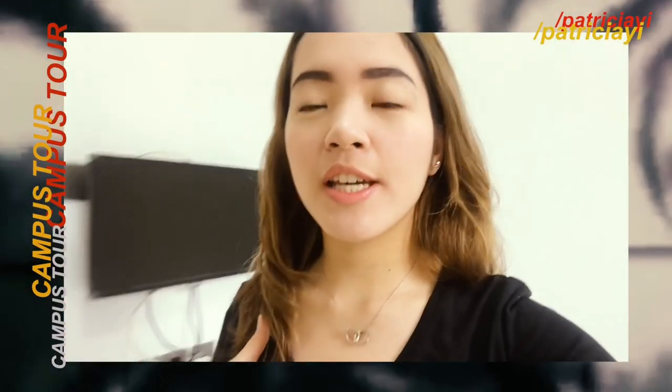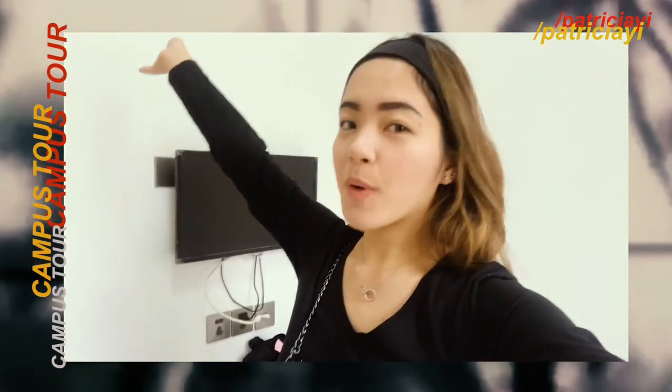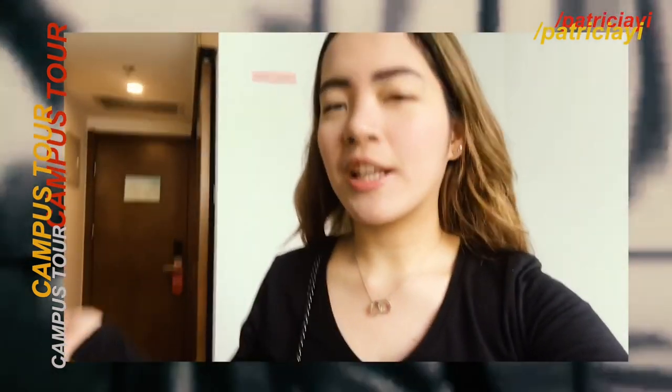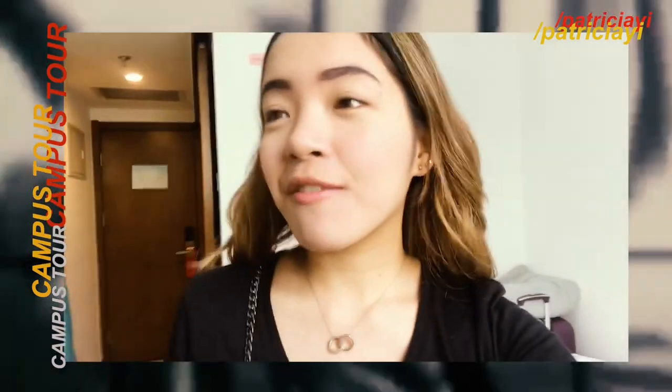Hey, what's up? I'm Patricia and today I'm going to bring you to my school, Beijing Language and Culture University. A lot of people are curious how a Chinese university looks like, so this is a perfect video.